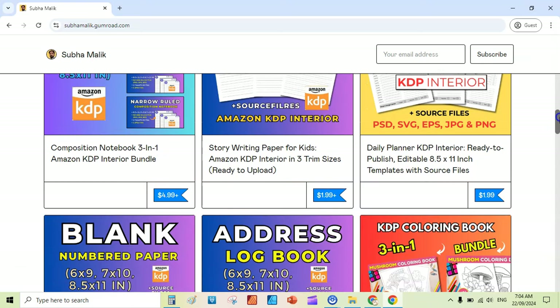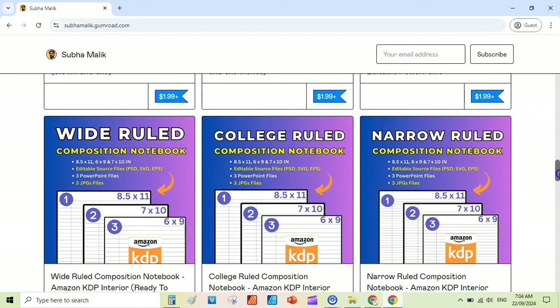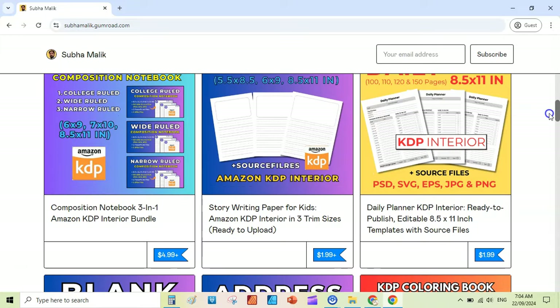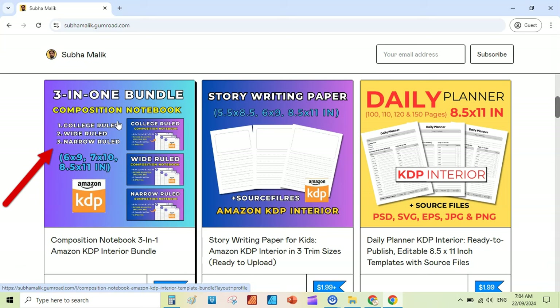I have recently created a handful of interiors — very useful for you, especially for beginners that want to publish low content books on Amazon KDP. For example, if you want to get this three-in-one composition notebook bundle, you can click on it.